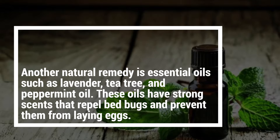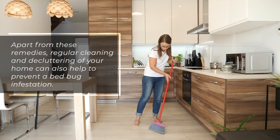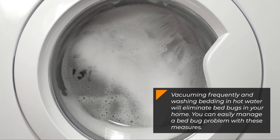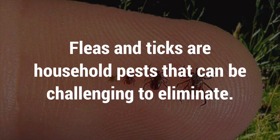Another natural remedy is essential oils such as lavender, tea tree, and peppermint oil. These oils have strong scents that repel bed bugs and prevent them from laying eggs. Apart from these remedies, regular cleaning and decluttering of your home can also help to prevent a bed bug infestation. Vacuuming frequently and washing bedding in hot water will eliminate bed bugs in your home.